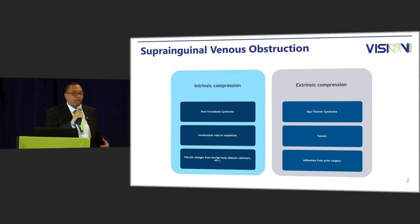In terms of intrinsic compression, you have post-thrombotic syndrome. You can have scarring of the vein, intraluminal webs or septations from previous injury of the vein, and fibrotic changes from catheters — dialysis patients can have some changes there. In terms of extrinsic compression, which we spend most of our time on at Center for Vascular Medicine, that includes May-Thurner syndrome, as well as tumors or adhesions from previous surgery.